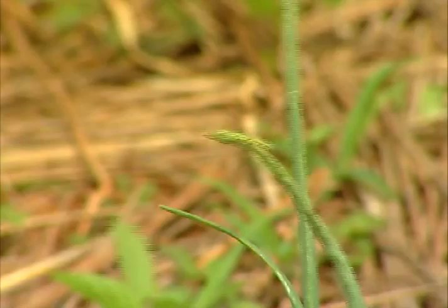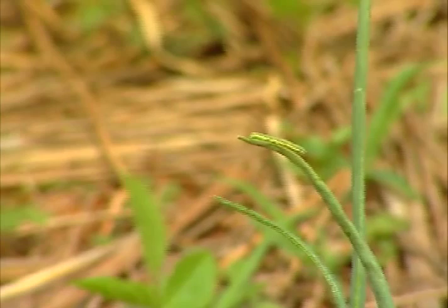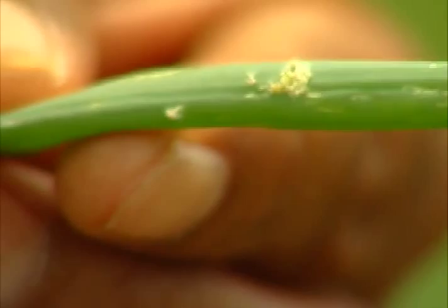How does this affect the plant? The beet armyworm feeds on the leaves of scallion and onion and skeletonizes them. As they grow older, they bore large irregular shapes in the leaves and produce a lot of frass.